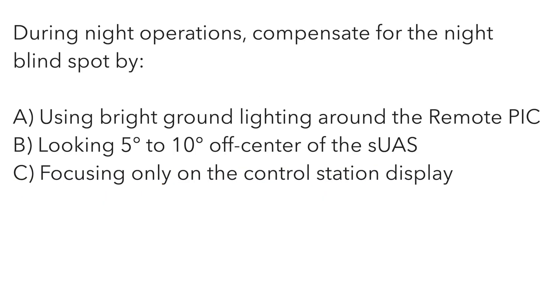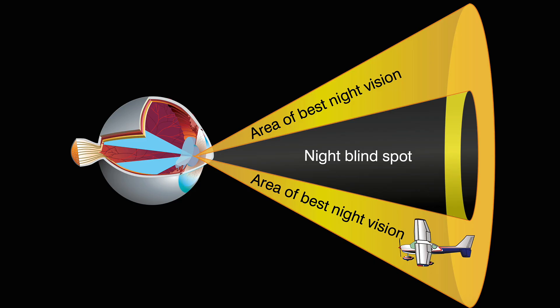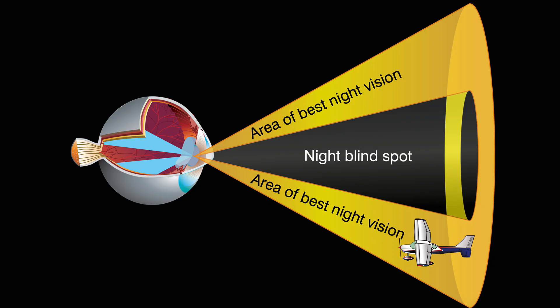During night operations, compensate for the night blind spot by: A — using bright ground lighting around the remote PIC. B — looking 5 to 10 degrees off center of the small unmanned aircraft. Or C — focusing only on the control station display. You can immediately eliminate A and C. The correct answer is B — look off center. At night we use our peripheral vision, so we need to look 5 to 10 degrees off center to more easily identify that drone.